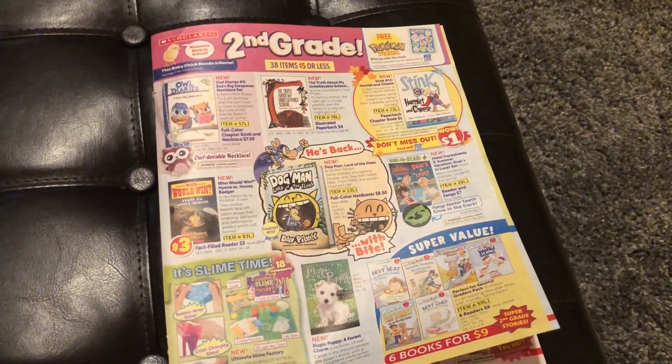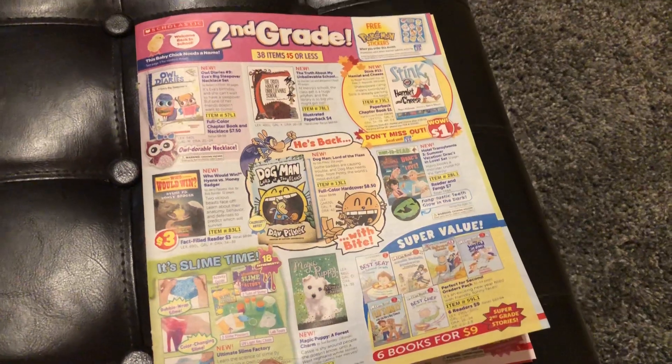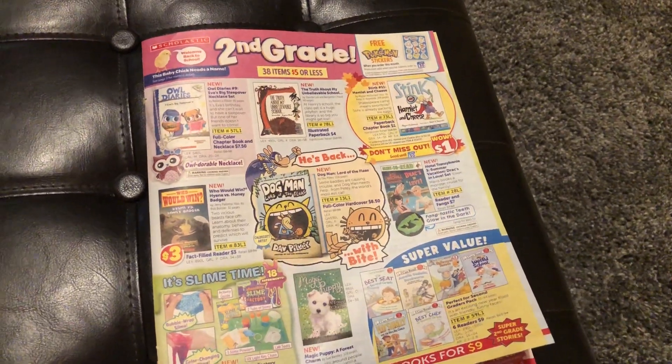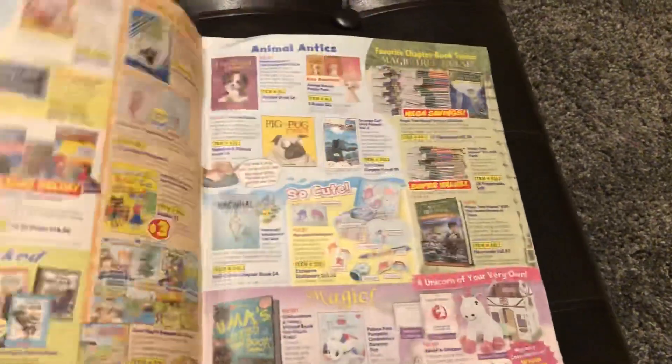By the way, if you don't buy books through Scholastic you should talk to your teacher about it, because they have really awesome books at really great prices.